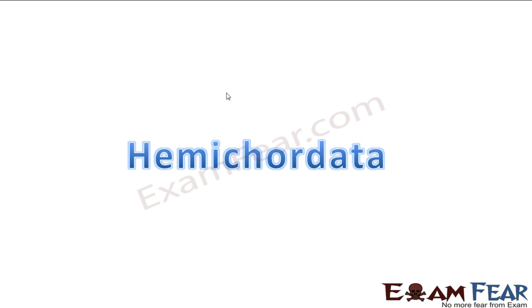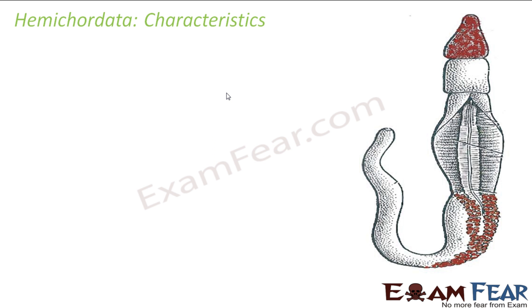Now we will move to the next phylum, that is Hemichordata. This name itself tells a lot of information. Hemi means half, and Chordata means chordates. So Hemi is half and chordata refers to chordates — so half chordates.